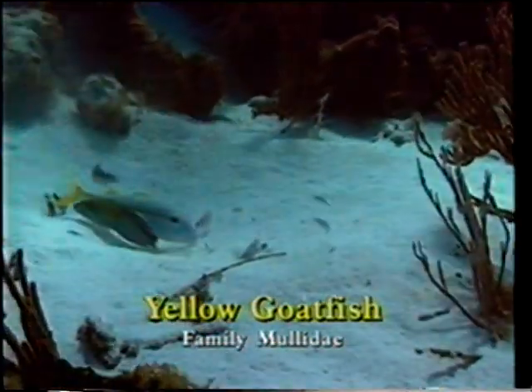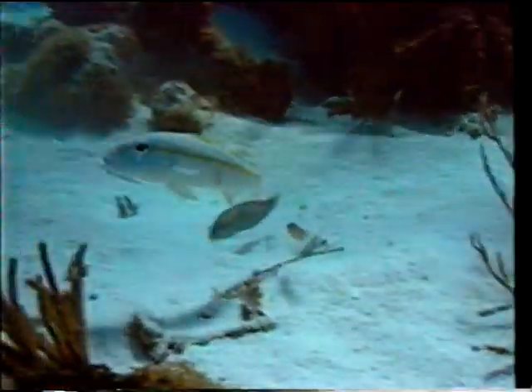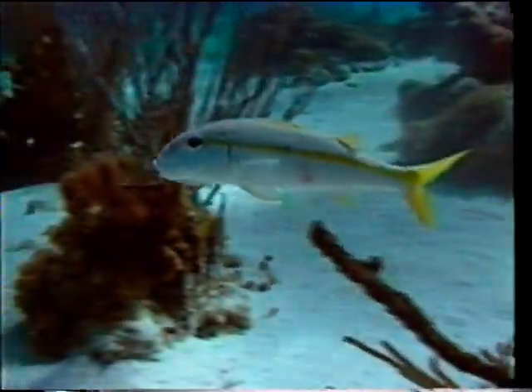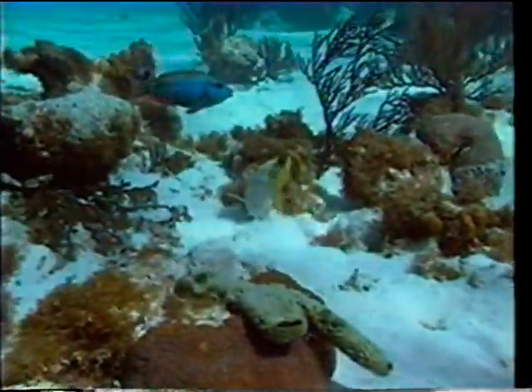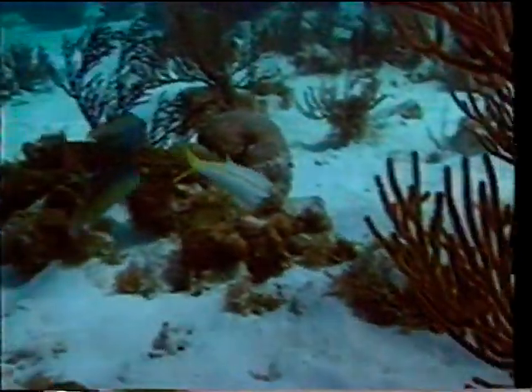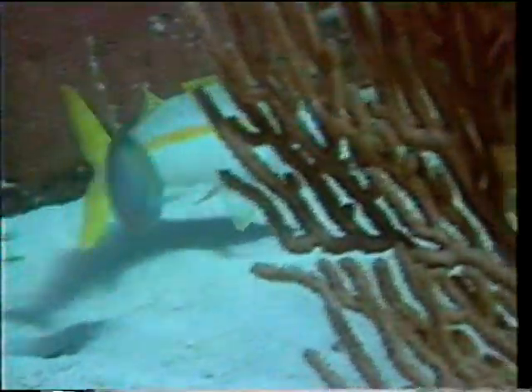The goatfish uses its long barbels to search for food — it can feel and taste with them. Once it finds food, such as crustaceans and worms, it sucks them up. Sometimes these fish bury their entire snouts in the sand as they forage. The yellow goatfish is distinguished by a broad yellow stripe running from eye to tail. They mate by swimming together in looping circles close to the surface of the water.